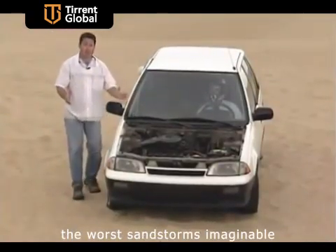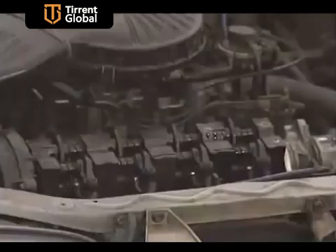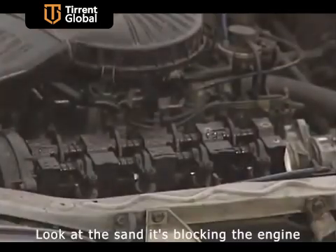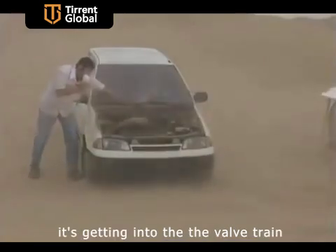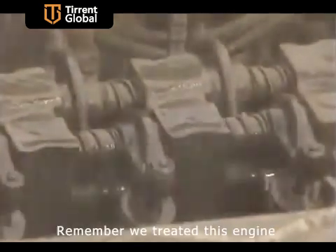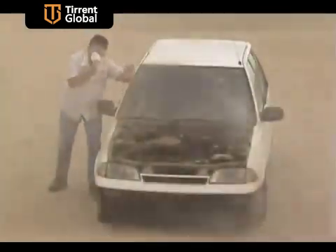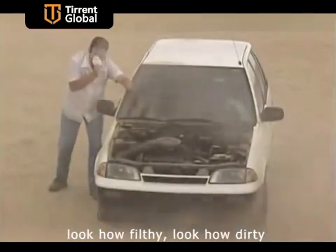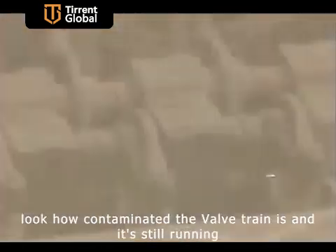As we create one of the worst sandstorms imaginable — fans on. Look at the sand, it's blocking the engine, it's getting into the valves, it's getting into the valve train, but the engine is still working. Unbelievable. Remember, we treated this engine with Turret Booster. Absolutely amazing. Let's get the camera really close — look how filthy, how dirty, how contaminated the valve train is, and it's still running.